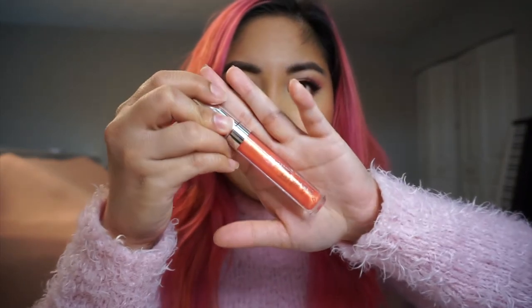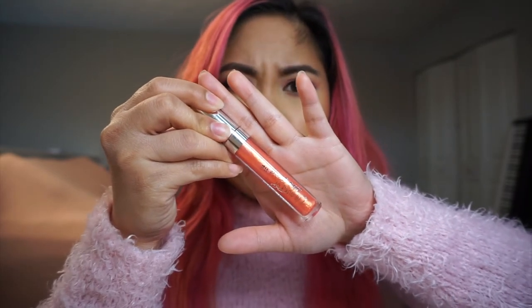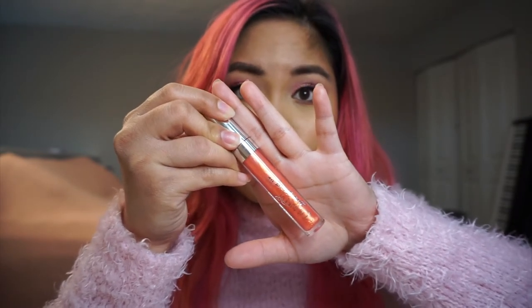The other ColourPop gloss I want to talk about is Paper Moon, and I love this. It's like an orangey, peachy red, and it has like a gold shift to it. I think it looks beautiful on the lips. I traditionally wear that one on its own when I wear it — I think it just looks great on its own.